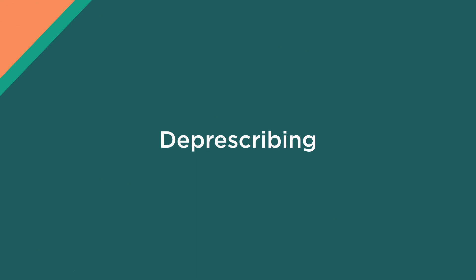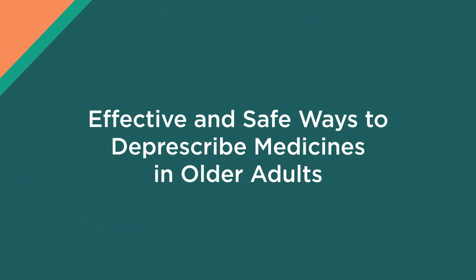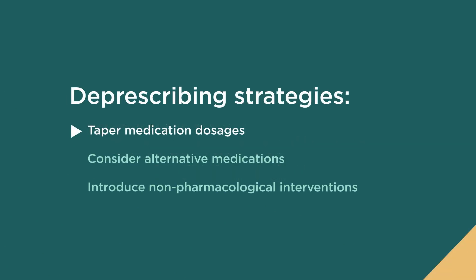Deprescribing is the process of discontinuing or reducing the dose of a medication because the medication isn't working as intended or there are too many side effects for our patients. There are a few ways to safely deprescribe a medication to help reduce fall risk, such as tapering medication dosage to reduce potential withdrawal effects, considering alternative medications that do not have the same side effects, or introducing non-pharmacological interventions to manage the underlying condition.